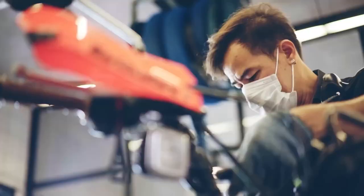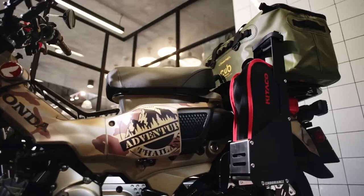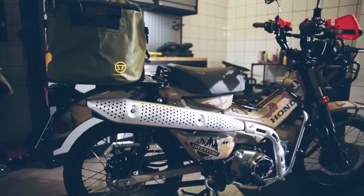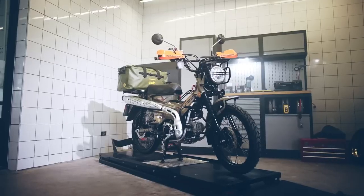For my European viewers that were never blessed with the opportunity to buy this thing due to emissions keeping it at arm's reach, are you hoping to finally have that chance now? There's no guarantee, but your odds are better than ever now — so, you're telling me there's a chance.